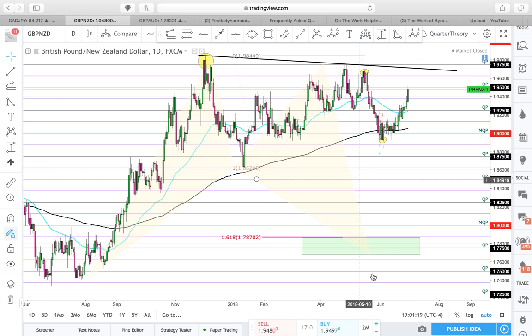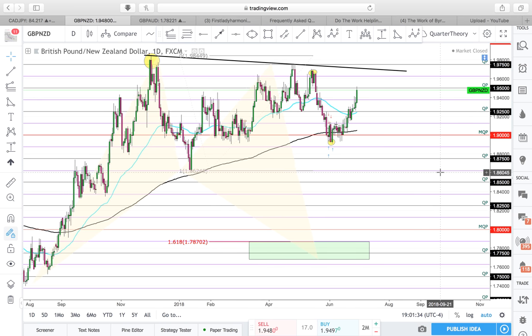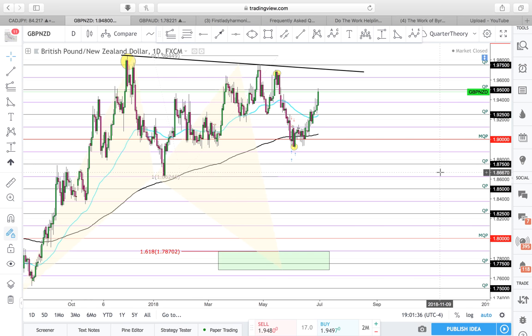It's a bullish bat, meaning that once price comes to the D point, we're looking for some type of reversal back up, probably up into this area right here — the 186 area at least at a minimum. So that's from a daily perspective — this is my impulse leg here, showing a break of structure.